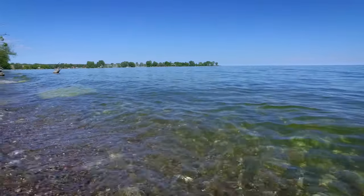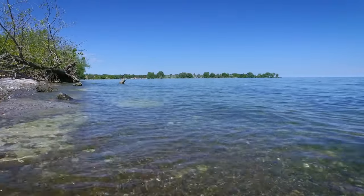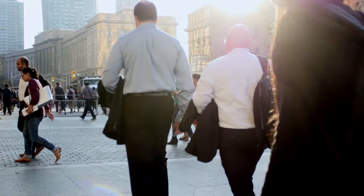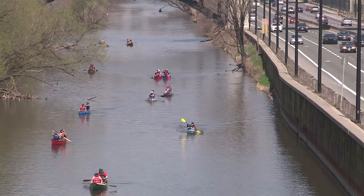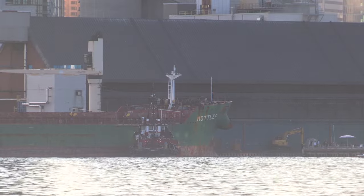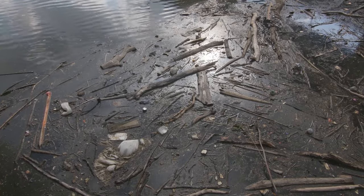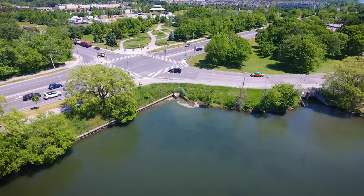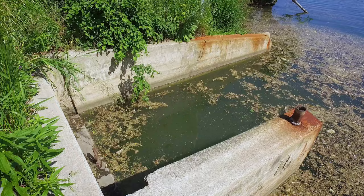Lake Ontario is a priceless resource and gateway to Toronto. Yet, as with many other North American municipalities, challenges related to the age of the city and the demands of a large population and urbanization, among other pressures, are evident. In 1987, the International Joint Commission identified the City of Toronto's waterfront as one of 43 polluted areas of concern in the Great Lakes Basin. This is largely due to poor water quality in the Don River and the Inner Harbour. A main source of water pollution is stormwater runoff and combined sewer overflows, released from outfalls into Toronto's waterways after heavy rains or snow melts.